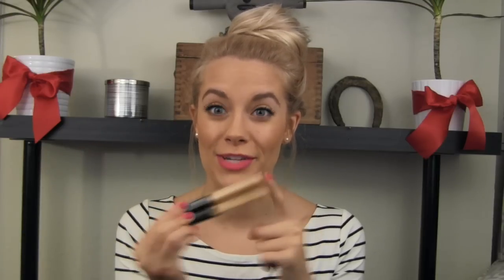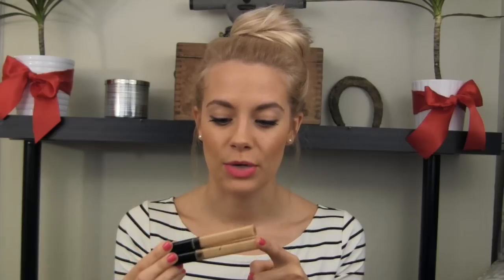I just tried the new Fit Me foundation and I love it too — secret's out! But these concealers are just amazing drugstore finds. I think pretty much all of my makeup picks are drugstore this year — I just really love the drugstore.